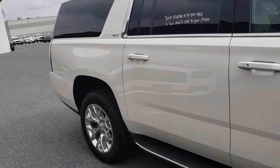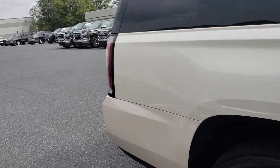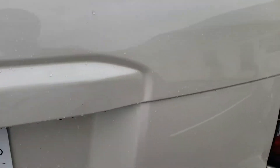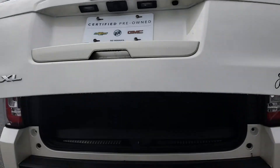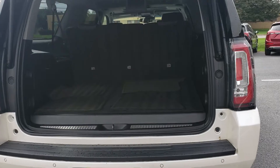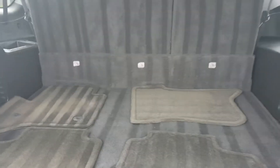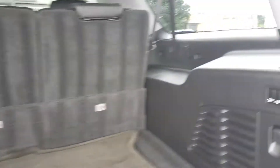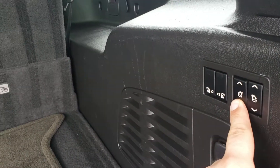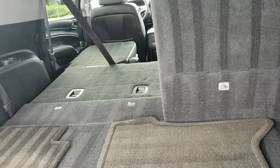Let me start by showing you the back here because it's important to note how much size and space you're getting in the Yukon XL. Power liftgate — touch of a button, it opens right up. You can do that from the key fob, a button inside the vehicle, or at the liftgate itself. Once we're looking at the back, you can see a lot of nice room in the rear with the third row of seats still up. It's got the DVD player, and you also have power controls for the seat — at the push of a button, you can actually fold those seats down.